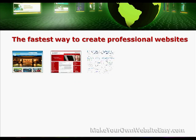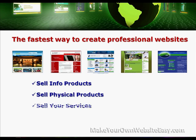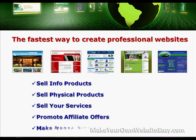We'll be showing you the fastest way we know how to create professional websites. You can use them to sell info products, sell physical products, sell your services, promote affiliate offers, or even make money with Google AdSense.